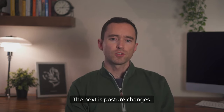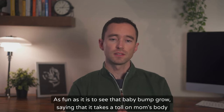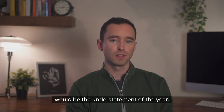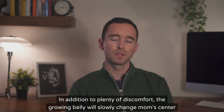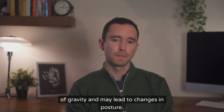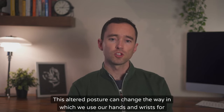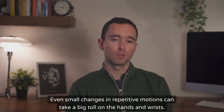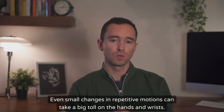The next cause is posture changes. As fun as it is to see that baby bump grow, saying that it takes a toll on mom's body would be the understatement of the year. The growing belly will slowly change mom's center of gravity and may lead to changes in posture. This altered posture can change the way in which we use our hands and wrists for repetitive daily tasks, and even small changes in repetitive motions can take a big toll on the hands and wrists.